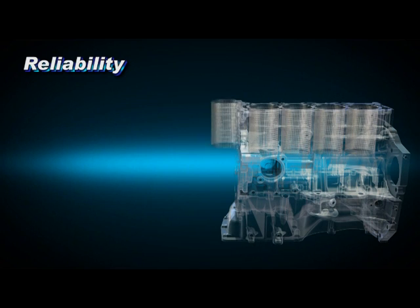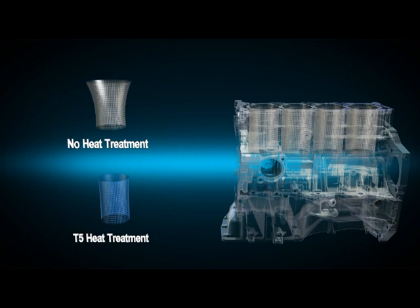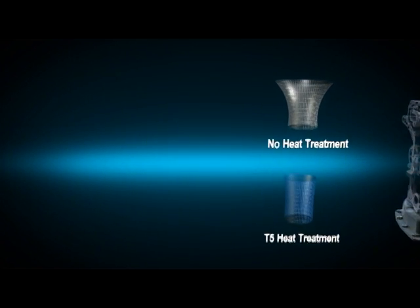During high pressure die casting, special T5 heat treatment eliminates residual stresses in the cylinder block. This prevents cylinder distortion and results in a remarkable improvement in engine capacity.